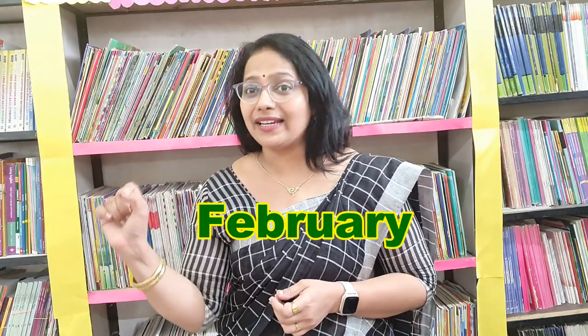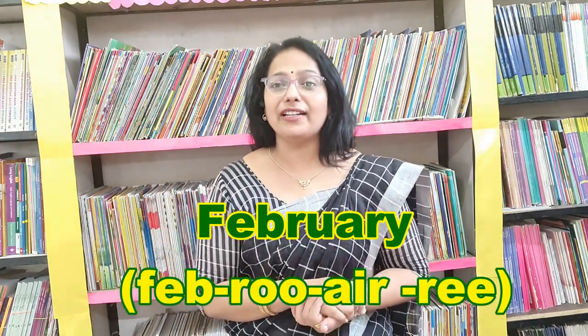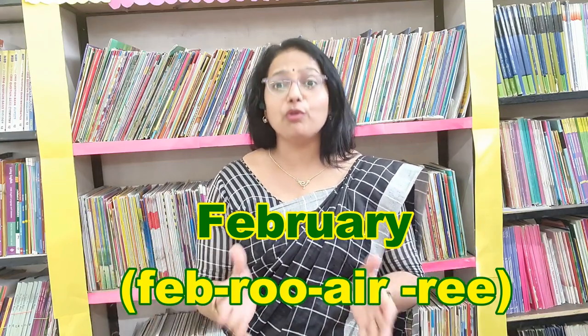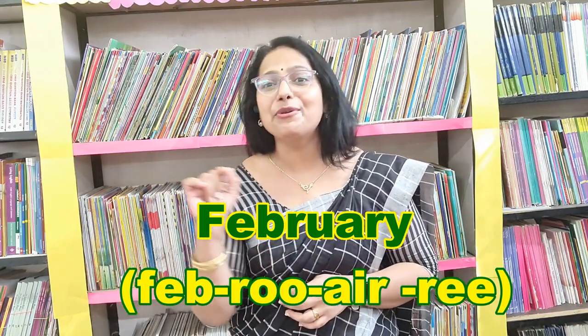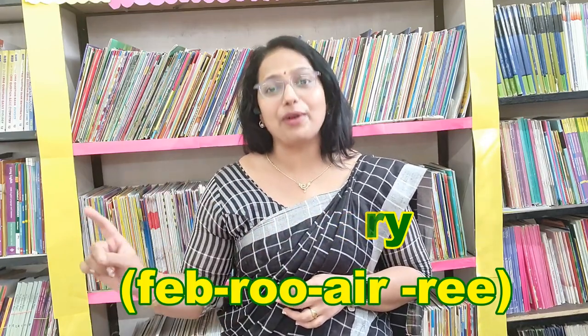The next word which we are going to focus on today is the second month of the year. What is it? February — F-E-B-R-U-A-R-Y. People call it as 'Febuary', but the correct pronunciation is 'February'. I repeat: 'February'.